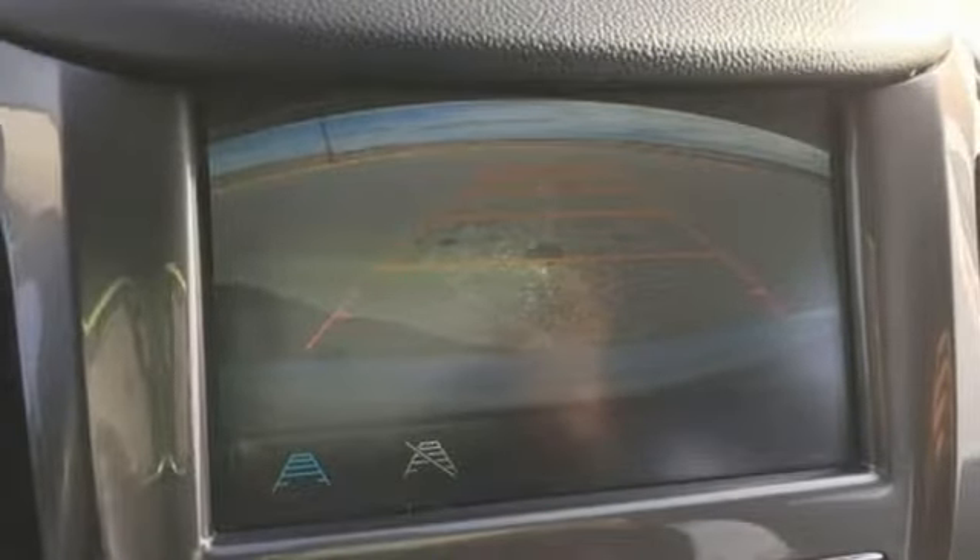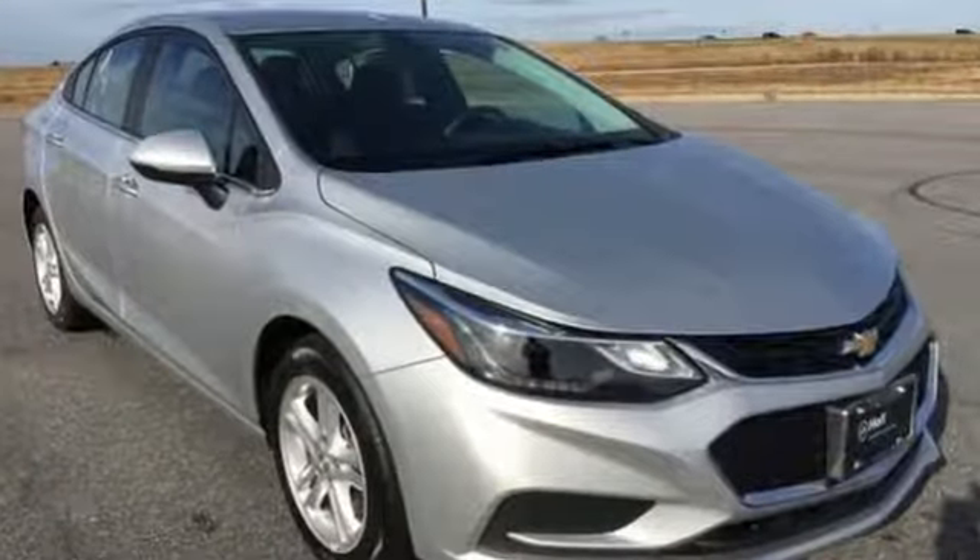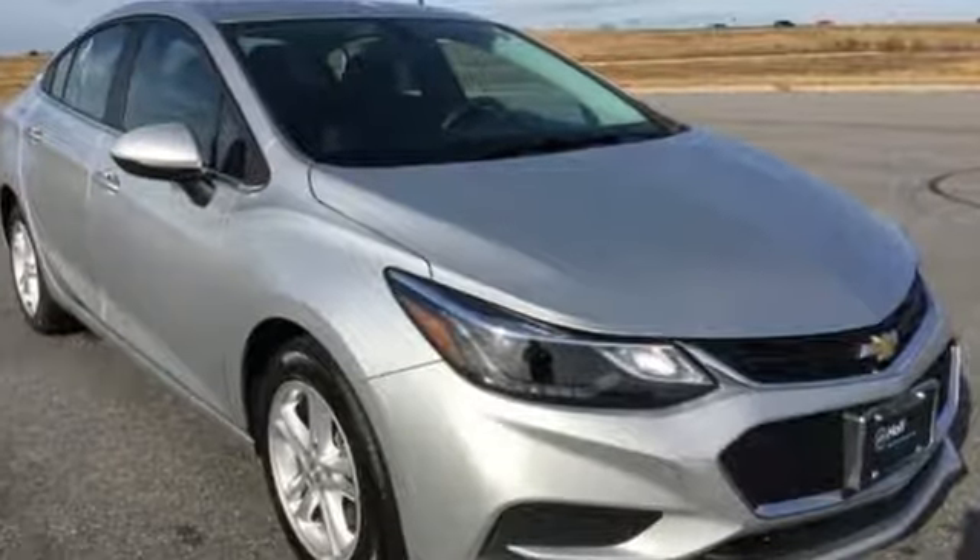Performance, value, durability — Chevy. You need to drive it to believe it. See it for yourself today.